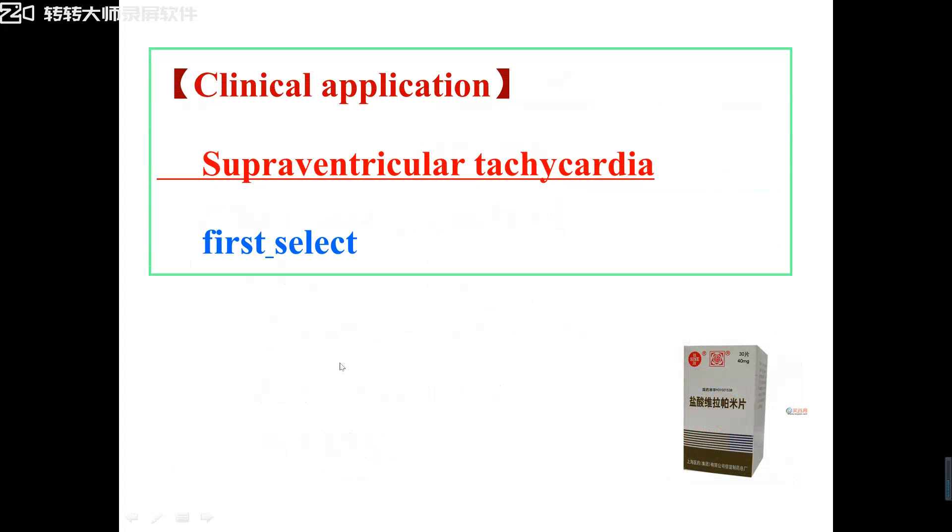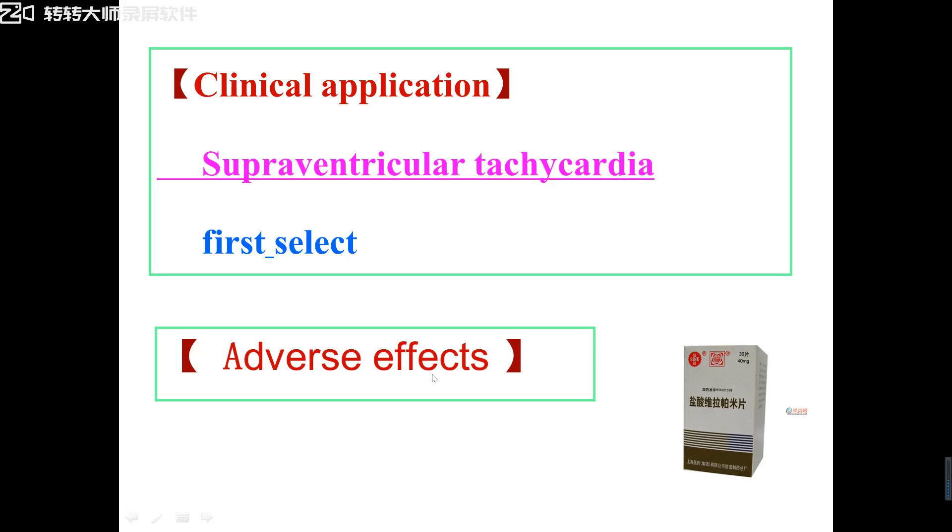To treat tachycardia, the clinical use of CCB is mainly to treat supraventricular tachycardia as the first choice drug. So the question is easy — you must remember: which drug is the first choice to treat supraventricular tachycardia? The right answer is CCB. In CCB, the best drug should be verapamil. The second choice drug to treat supraventricular tachycardia is beta-receptor blocker.